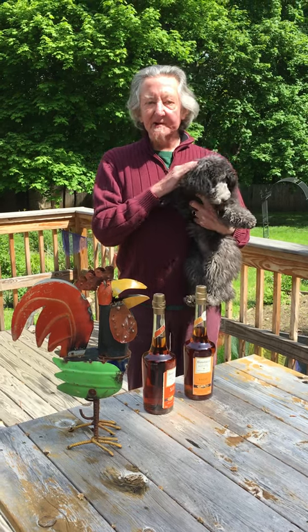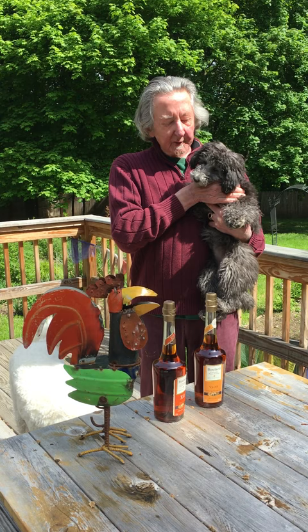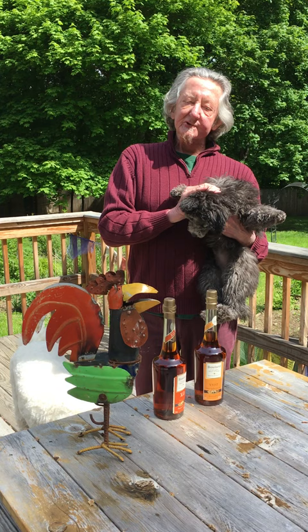Hi there. Daz Regan here with Calvados Broulard from La Belle France, and I bring you a French Poodle, Fifi or Ivy as we call her, to help persuade you to make some new drinks with Calvados Broulard.